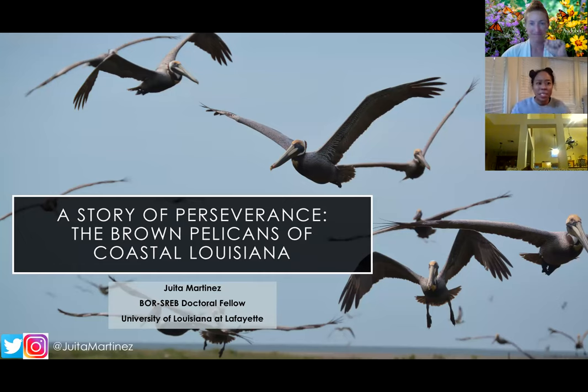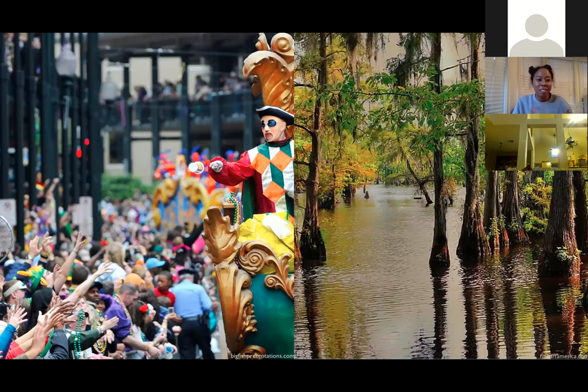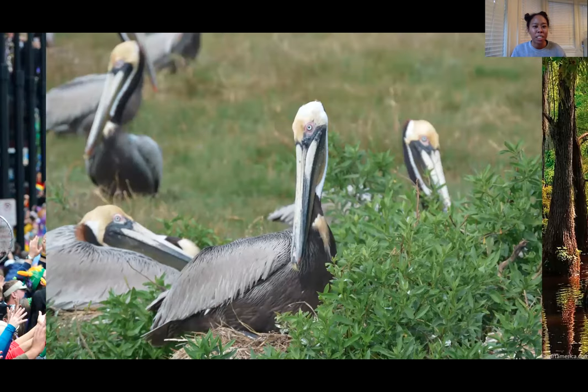I know most people are probably from Louisiana, but I'm going to go through my story of how I ended up here. I'm from Los Angeles, California, so to me Louisiana was Mardi Gras — that's what I knew about it. I was excited about both the Mardi Gras and the swamps, and I was very excited to see all the wildlife here. I found brown pelicans, which is what my dissertation research is on.